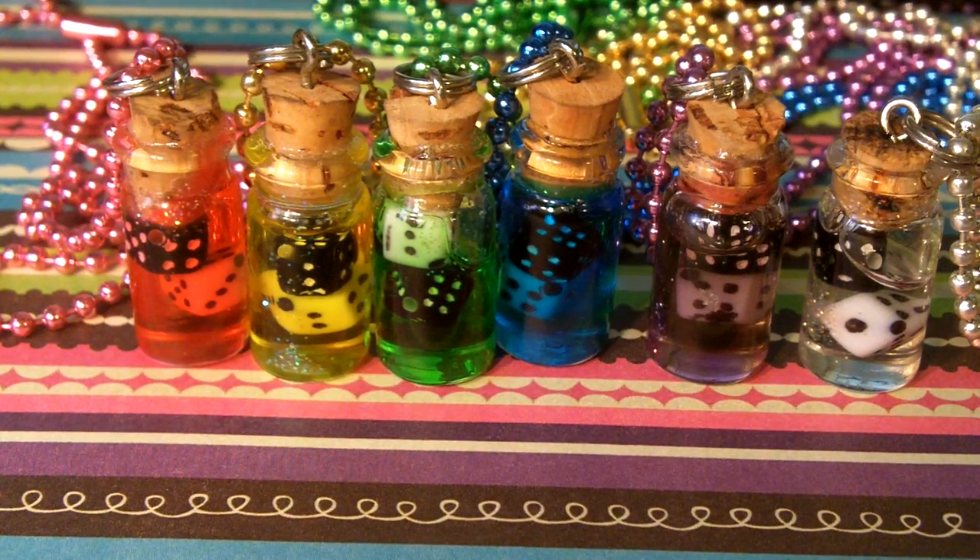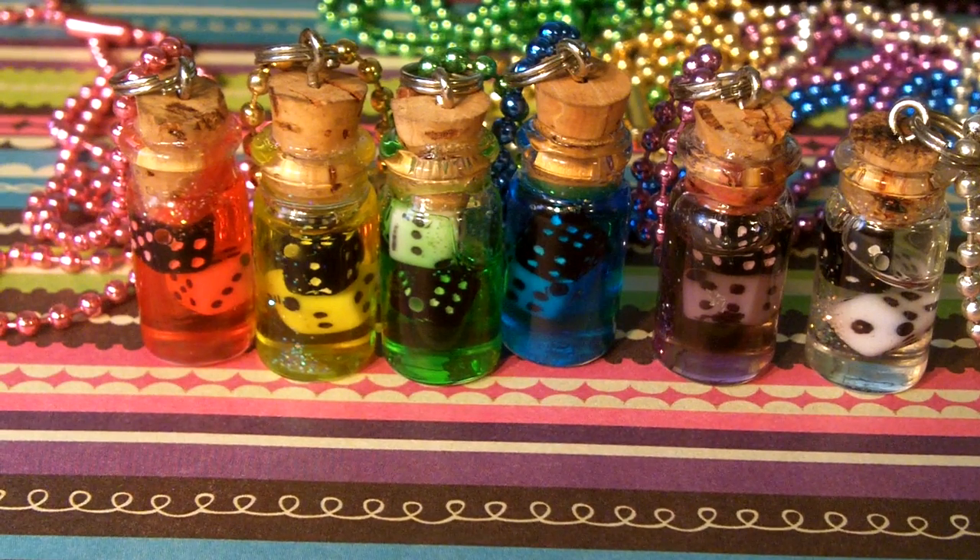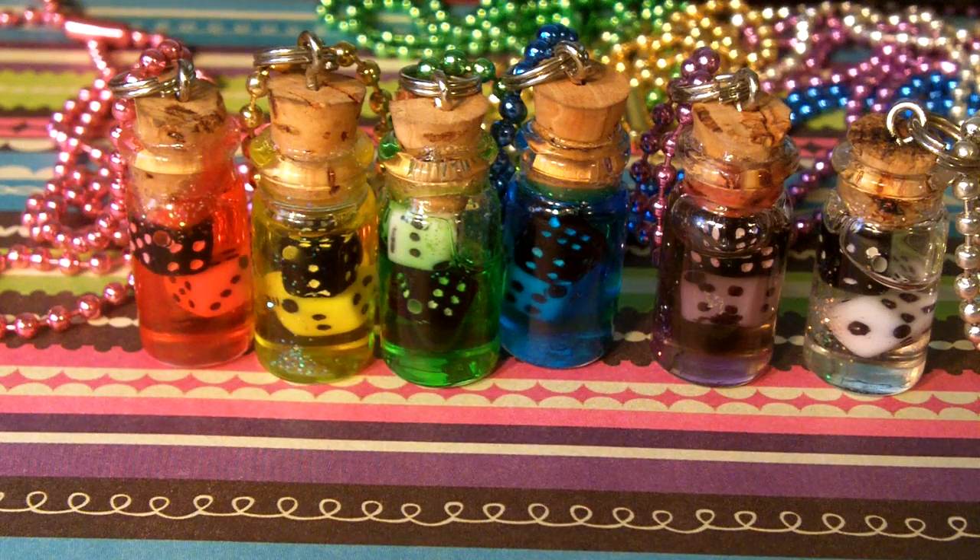They come as necklaces — that's usually how I sell them at conventions and stuff like that. But if you wanted them in other forms, go ahead. I usually don't like to sell them as keychains or phone charms because they are glass and I don't want them to break.